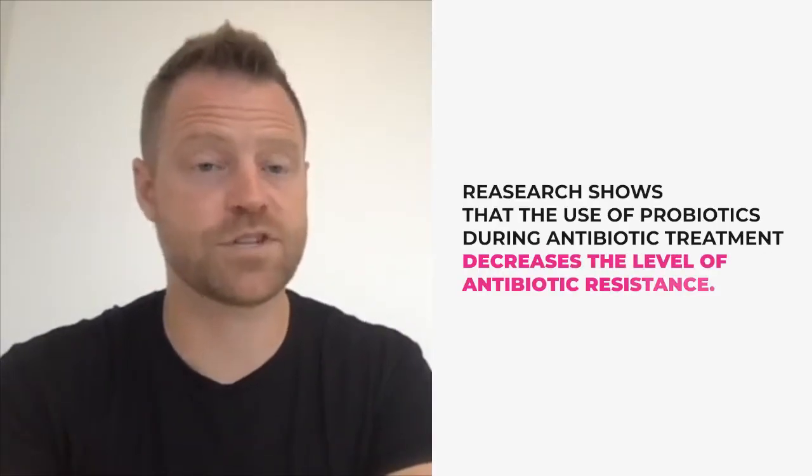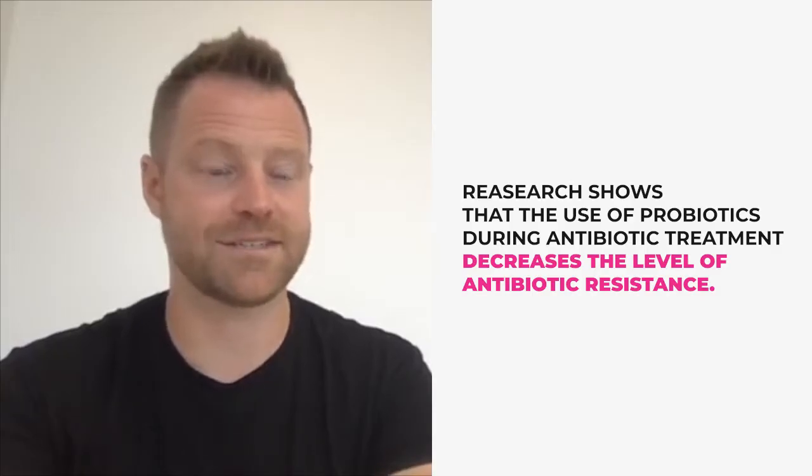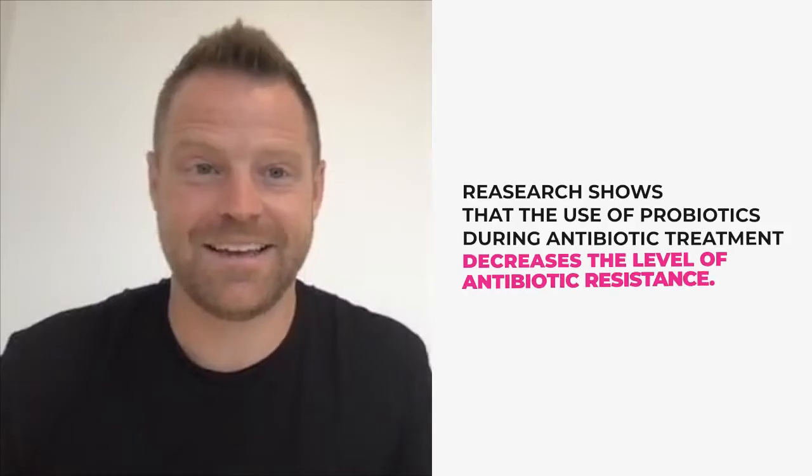Then we go to probiotics — this is the one you're probably most familiar with. These are the friendly microbes made of beneficial types of yeasts and bacteria found in our gut to help protect us. It's important to get a good dose of them, taking in healthy bacteria especially during and following antibiotic use or medical testing. A lot of antibiotics knock down and wipe out both good and bad bacteria. Research shows that the use of probiotics during antibiotic treatment actually decreases the level of antibiotic resistance — it allows them to work better.